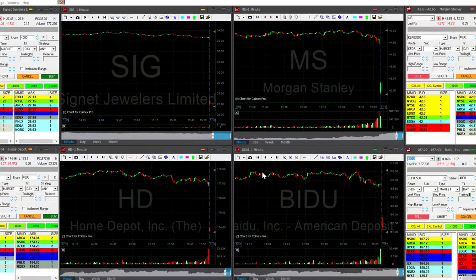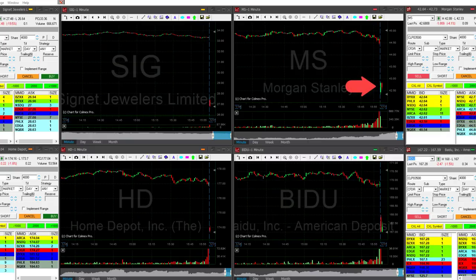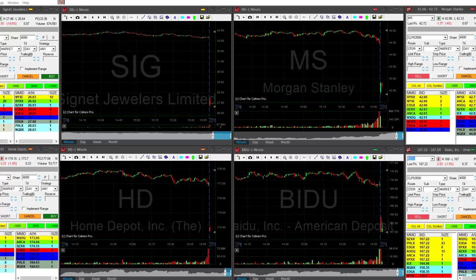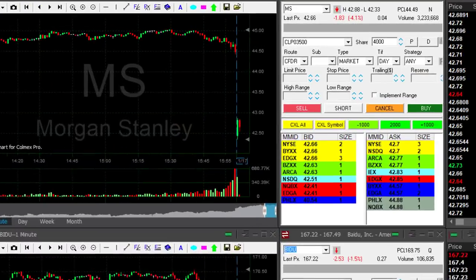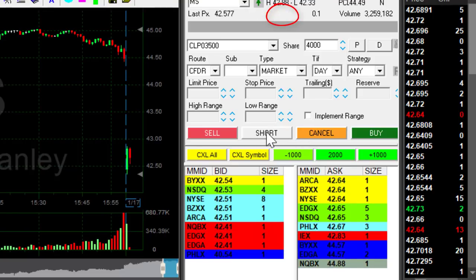I like to start my day with a few candidates. Right here you can see four stocks which are gapping down. The only one that is moving up initially is MS, right here on the top. So I'm concentrating on the stock where the buyers are taking over, assuming they will fail — because the stock is down 4%. That's what I'm looking for.